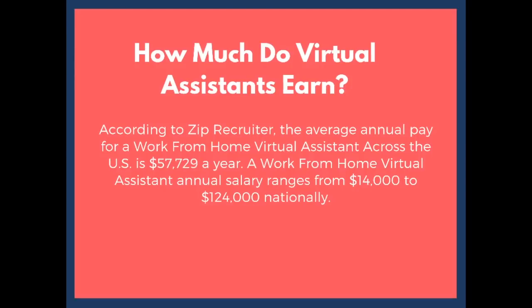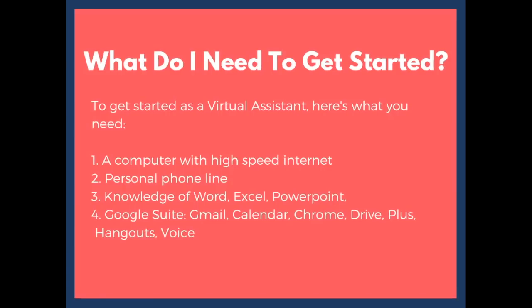Some of the things you need to get started as a virtual assistant include a computer with high-speed internet and a personal phone line, whether it's a home phone or a cell phone. This job consists of very light phone work — nothing like working from home as a customer service agent. Your client may just ask you to make some personal phone calls, schedule reservations, or hotel reservations, and so forth. It's also good to have knowledge of Word, Excel, and PowerPoint, and to be familiar with Google Suite like Gmail, Calendar, Chrome, Drive, Google Hangouts, Google Voice, and more.